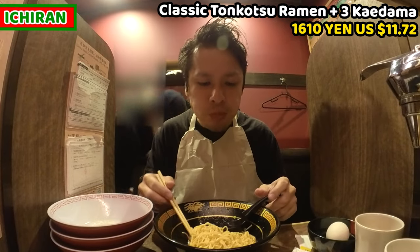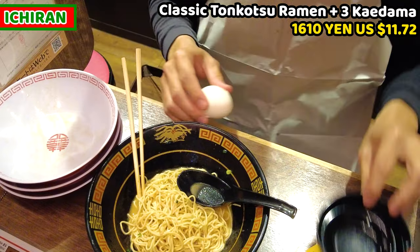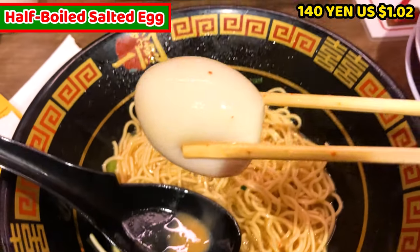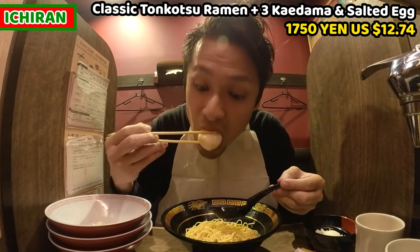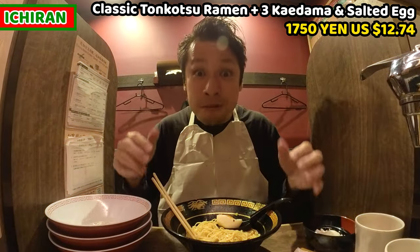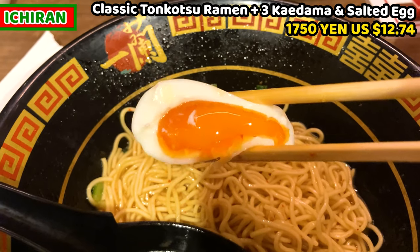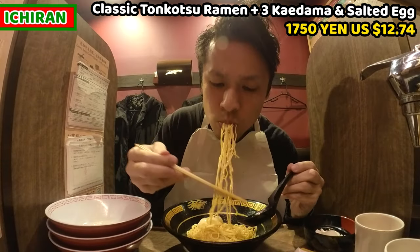The noodles are nice but the soup is now getting too salty. I want something different and I have the half-boiled egg — that's why I saved it. Crack the shell and get ready. Ta-da! This is the half-boiled salted egg. It costs 140 yen, about 1.02 US dollars. It looks really good. The egg white is really soft but with very proper softness, and the egg yolk is oozy and really tasty. Can you see? The egg yolk is about to overflow. This is an amazing half-boiled egg. Okay, my mouth is now refreshed — let's keep eating.